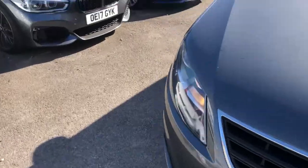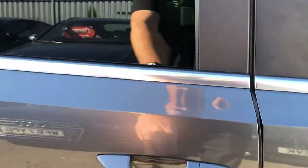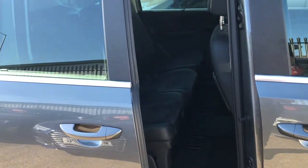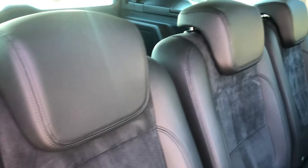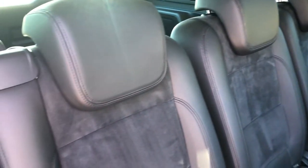We're going to keep this wagon train moving and head into the back seats now. You can see you've got the leather seating with the Alcantara or suede as well. Really cool, really comfortable, and nice tight upright seats.